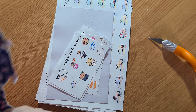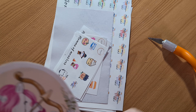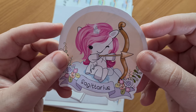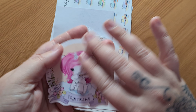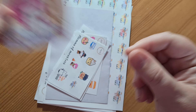Oh my goodness — Sagittarius! This is me, I'm a Sagittarius. Oh my God, that's so cute. And I think it's vinyl — it's very, very smooth. I really like this. This is gorgeous. This will be going on my planner.